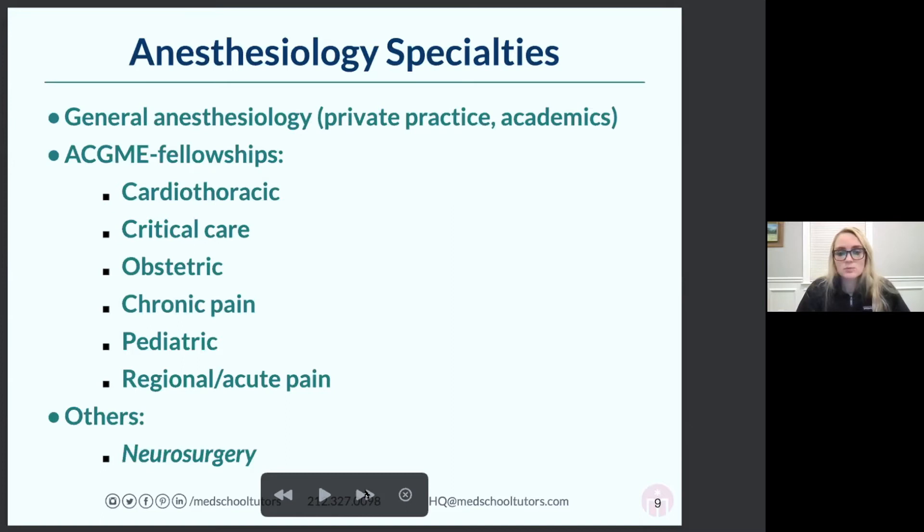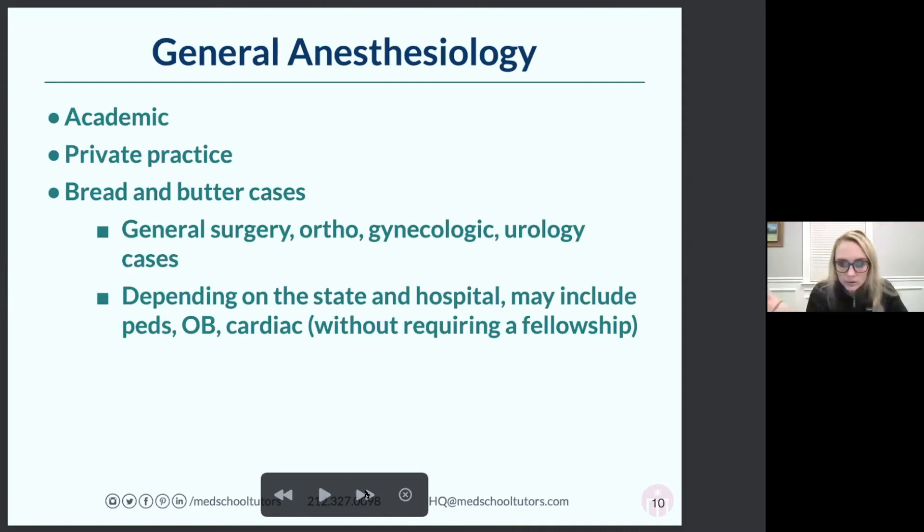People like fellowships because they provide an extra layer of job security with additional training. If you do general anesthesiology at an academic center or private practice, you're doing bread-and-butter cases: general surgery like appendectomies and gallbladder removals, orthopedic surgeries, gynecologic and urology cases. Not every state or hospital requires a cardiac fellowship to do cardiac anesthesia.